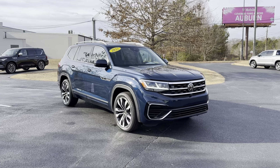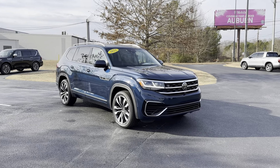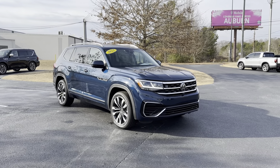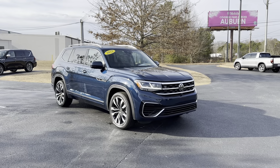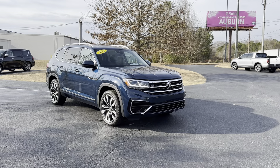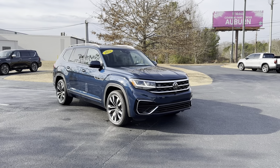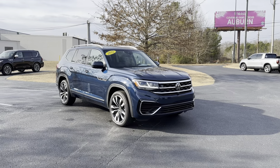Good afternoon, everybody. This is Nathan Turner with Turner Auto Group here in Opelika, Alabama. I've got a 2022 Volkswagen Atlas R Design for you today — one of my top five favorite three-row SUVs out there. I love this Volkswagen brand on the Atlas.